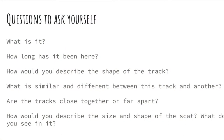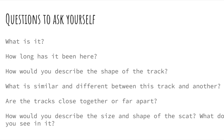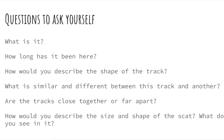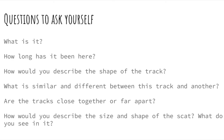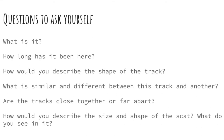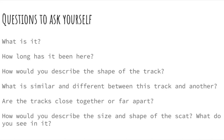A few questions to ask yourself when you find evidence of animals are: What is it? How long has it been here? How would you describe the shape of this track? What is similar and different between this track and another? Are the tracks close together or far apart? How would you describe the shape and size of the scat? What do you see in it?